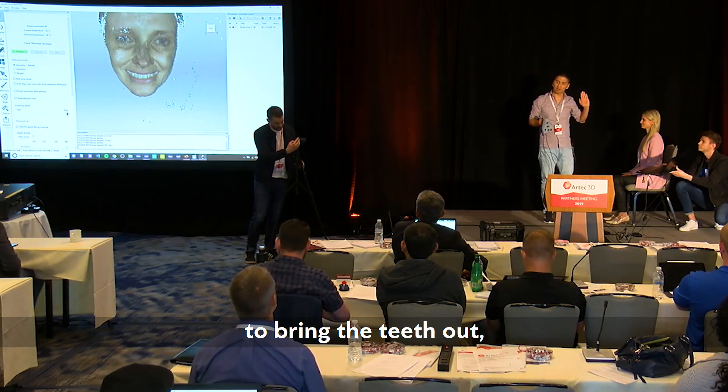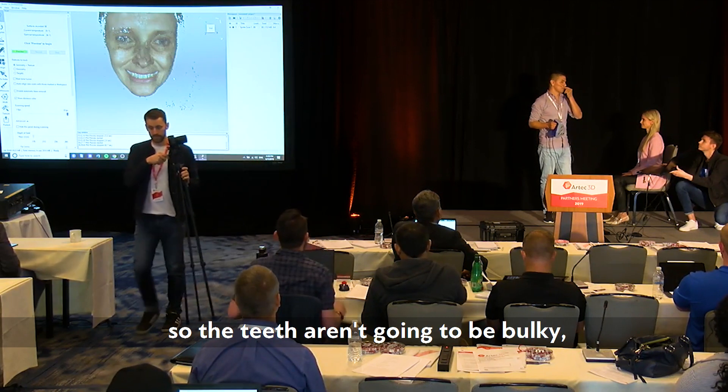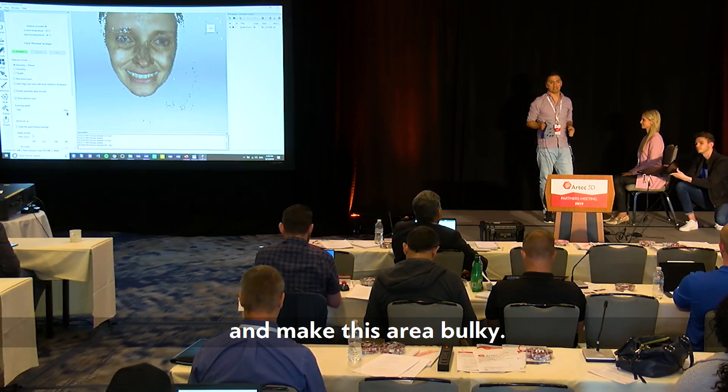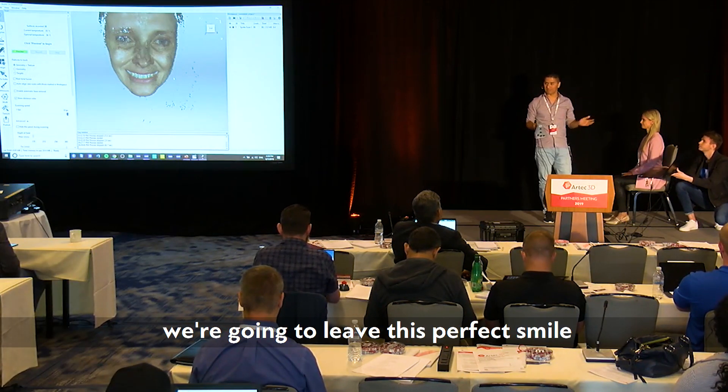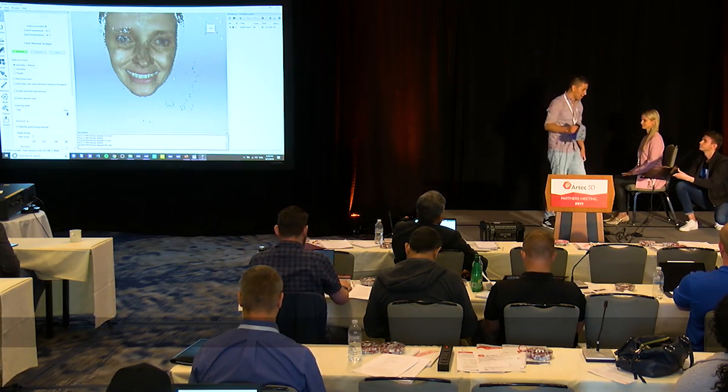The lip data is very important when designing a case because we can see how much we're going to bring the teeth out so the patient has a nice profile. We want to make sure the teeth aren't going to be bulky and make that area bulky — we want to create the perfect smile for this patient.